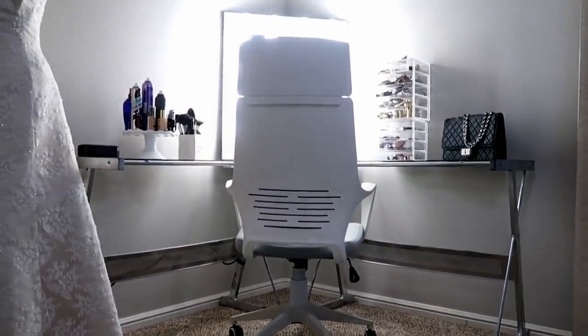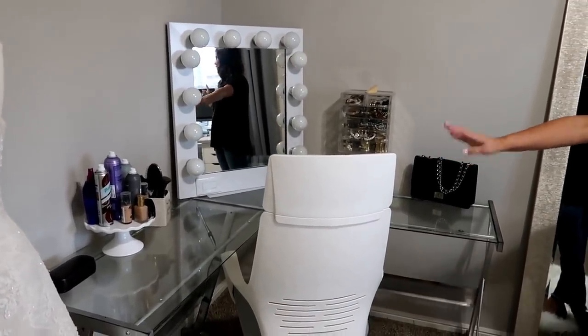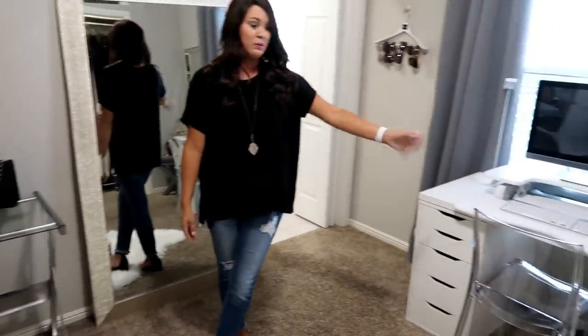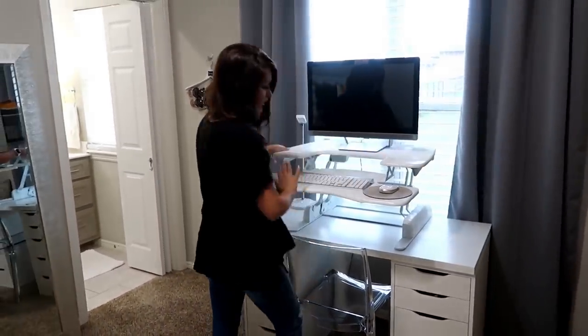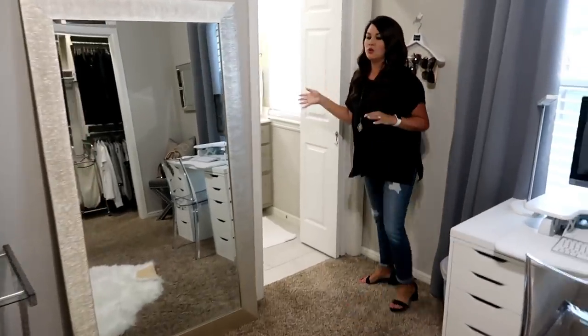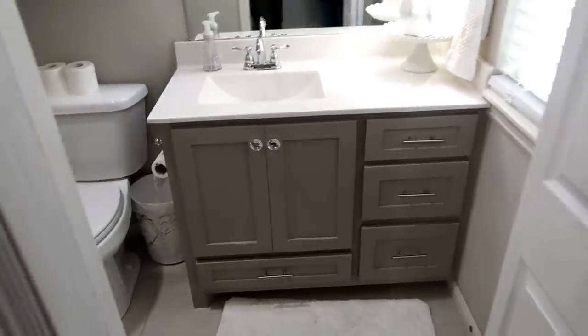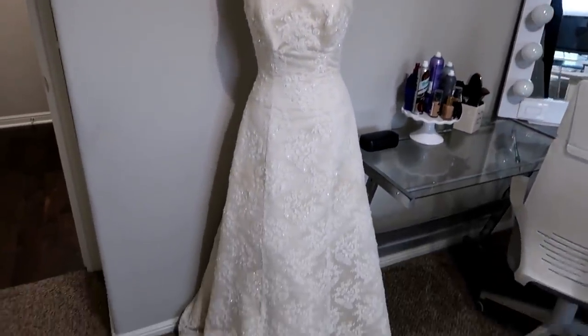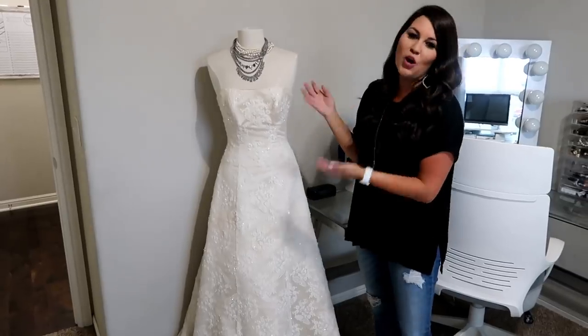Over here is my vanity section where I get ready — that's all my jewelry. I flip-flop the chairs a lot because this is my desk chair but I like getting ready with it. This clear one has been better on my back and shoulders when editing, and this is also a stand-up desk, so a lot of the time I just stand here and edit. This bedroom has its own attached bathroom, so everything is all in this room.